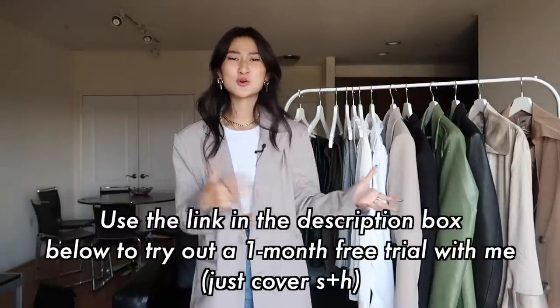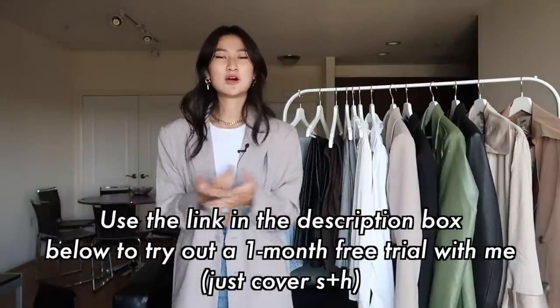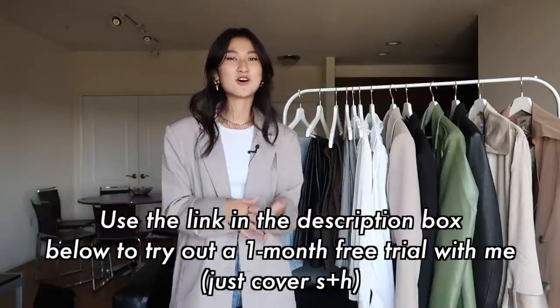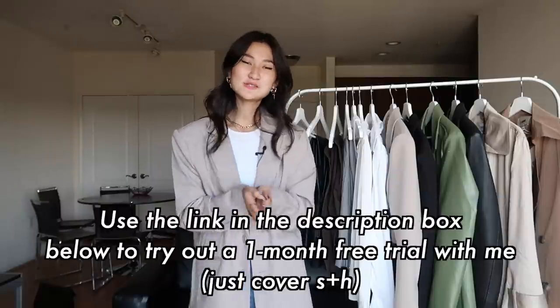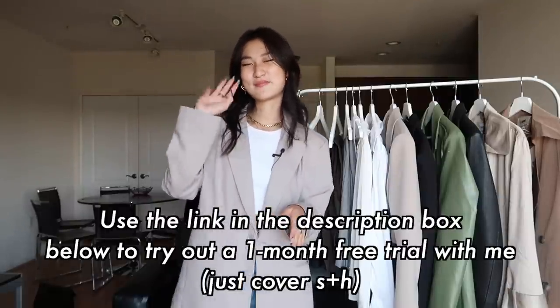But that is all the closet essentials I have for this fall season. I really hope that you guys enjoyed this video and maybe got a little bit of inspiration — just an idea of what you want your wardrobe to look like for this fall. I really hope you guys have an amazing rest of your day. Stay safe and as always, I'll see you guys next time. Bye!